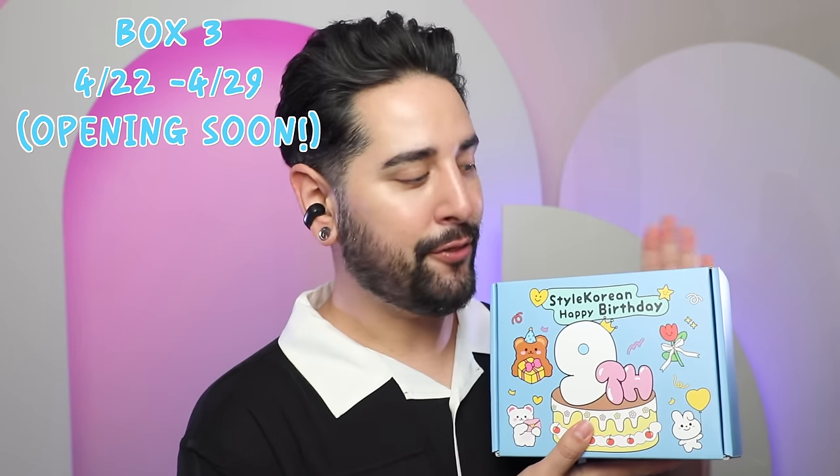It must be nine years because I remember when they first launched. And to celebrate, they have put together three Happy Birthday boxes. Set one, which we may have just missed the sale of, contained $200 worth of product for $39. Set two goes on sale on the 15th of April — again, $200 worth of product for $39. And set three will be available from the 22nd of April, again $200 worth of product for $39. These boxes aren't just filled with overstock or products that no one's buying. These have some iconic, super viral, favorite K-beauty products.